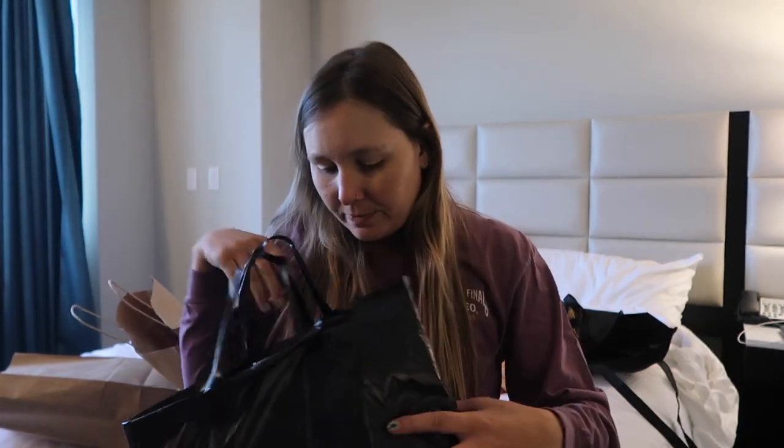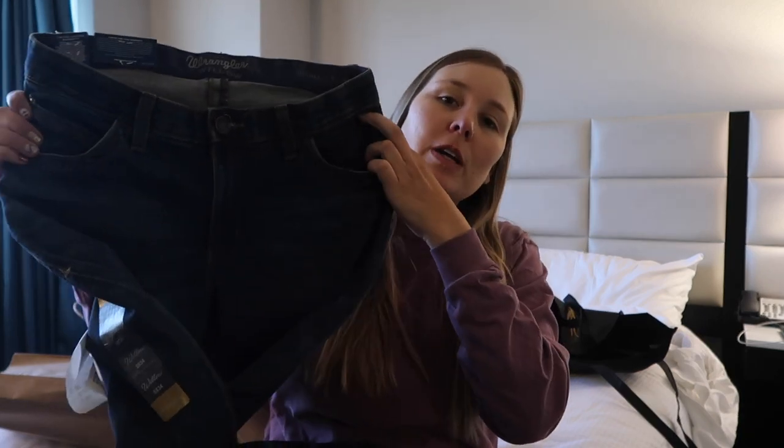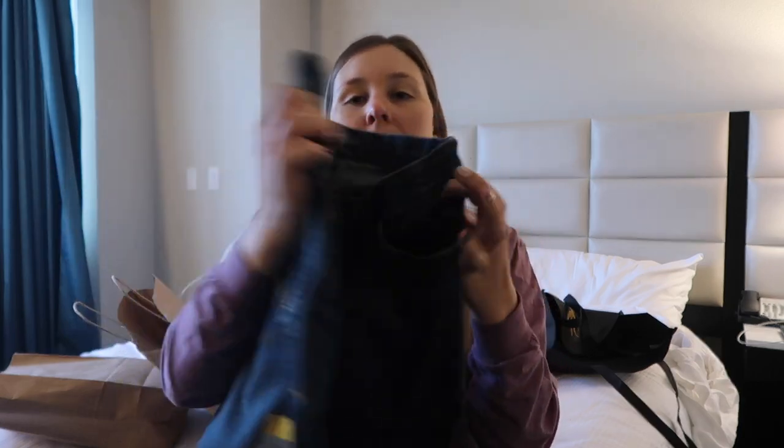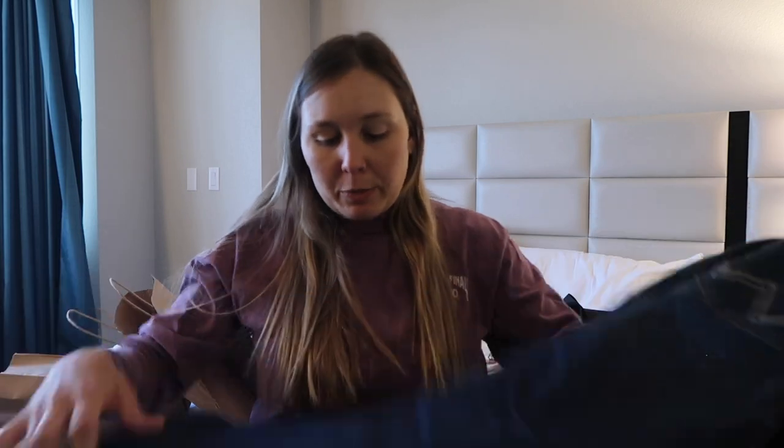Let me just tell you right now — if you need riding jeans, go to Wranglers. I got the Willow Ultimate riding jeans, three of them. It was buy two get one free, so they ended up being like $50 each, in every variation of pocket and color.